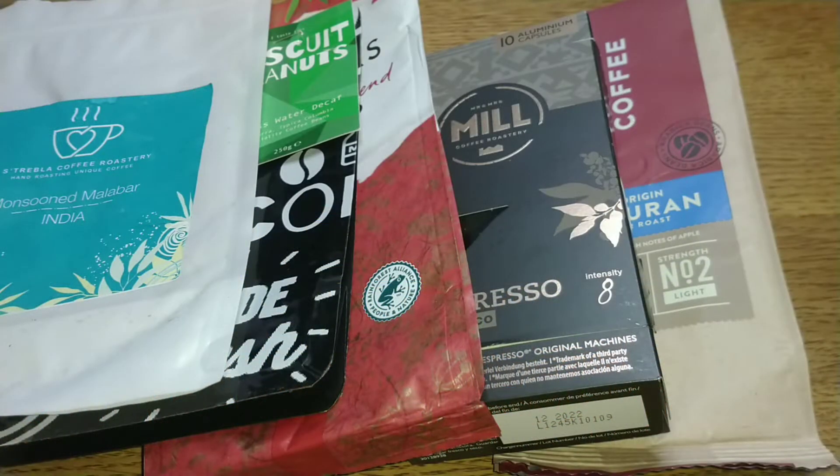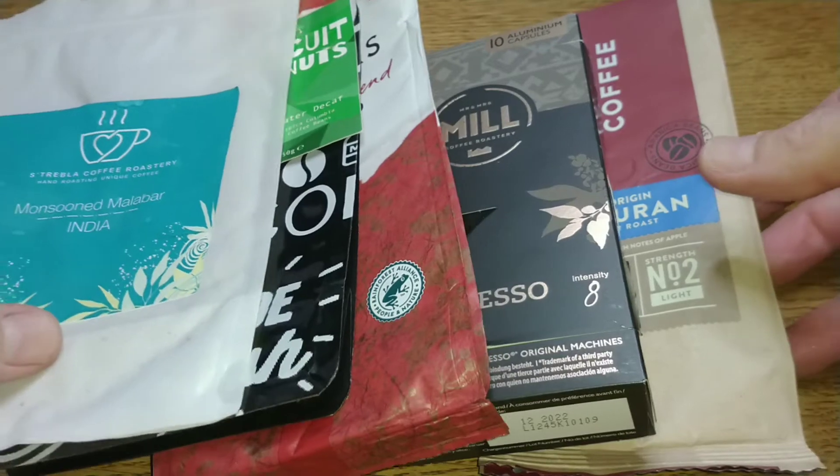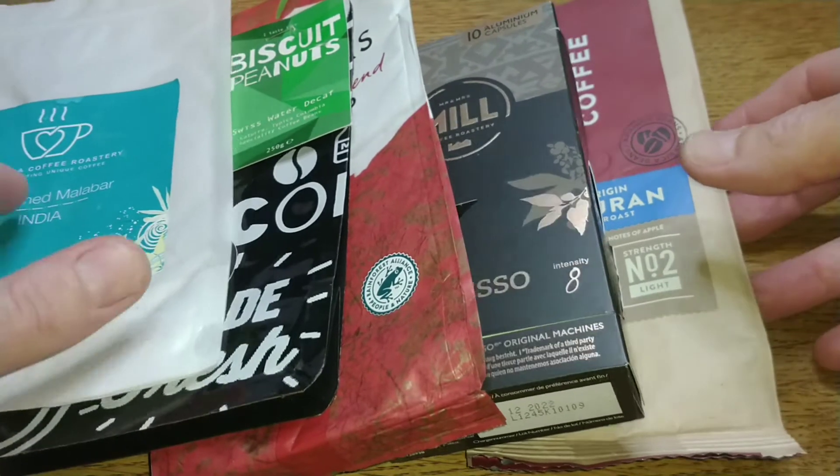Hello friends, this is DMC and this is my coffee of the month video for November and December 2021. Not many new coffees this month — I've been drinking a ton of repeat coffees that I've already reviewed.